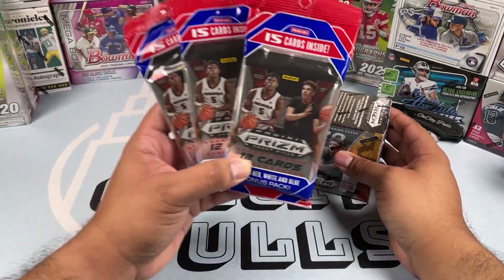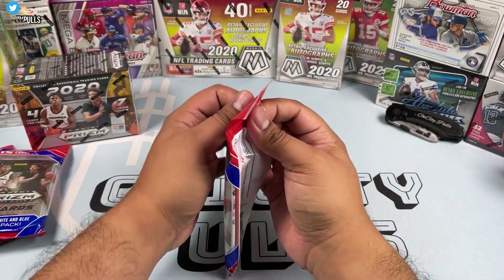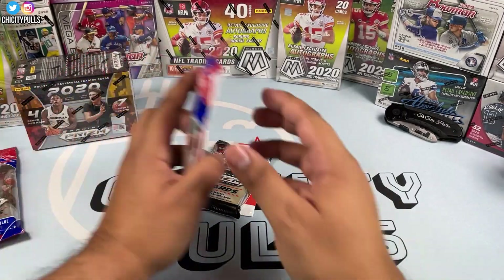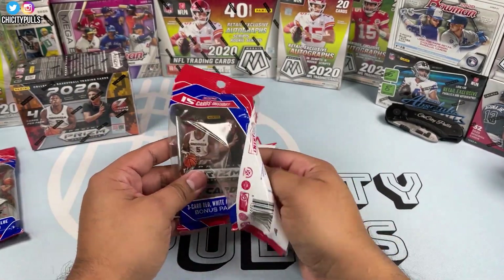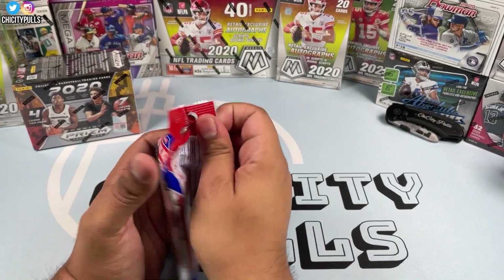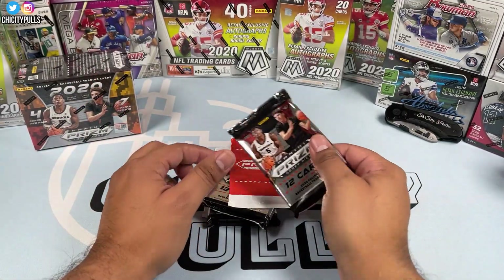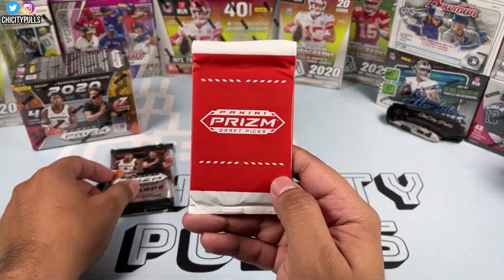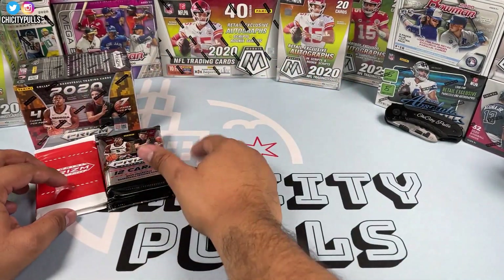We're going to start off with the solo packs and work our way up to the blaster box. Super excited about this one — first time opening Panini Prism Draft. A lot of people like it, a lot of people hate it. Most people want to see the rookies in their uniforms already, but I don't mind it. We get 12 cards per pack. These are the red, white, and blue exclusives, so we'll set those aside and start opening.